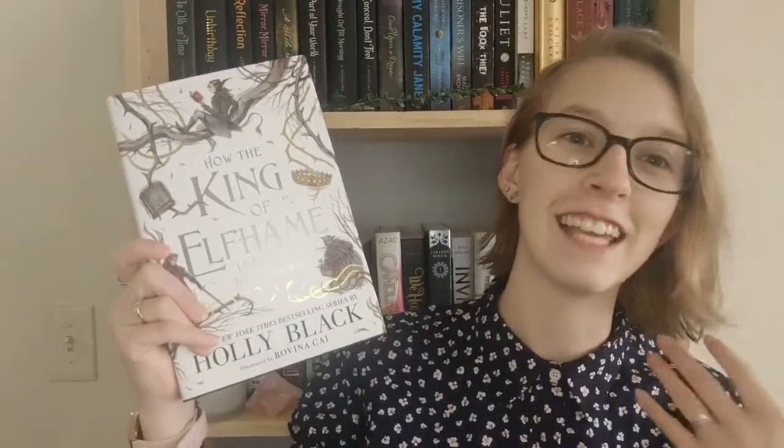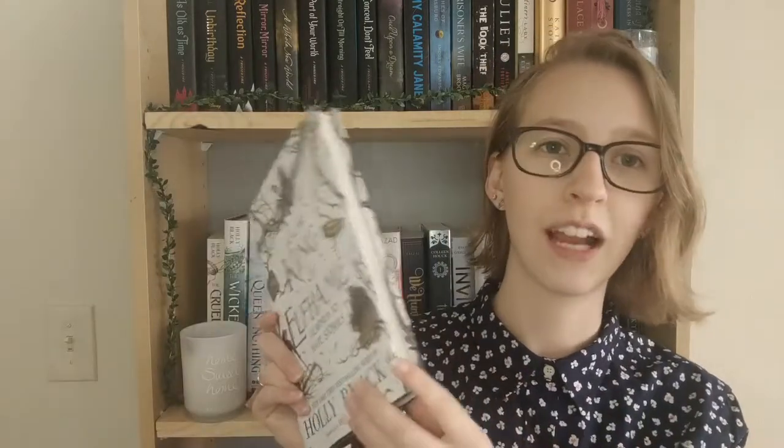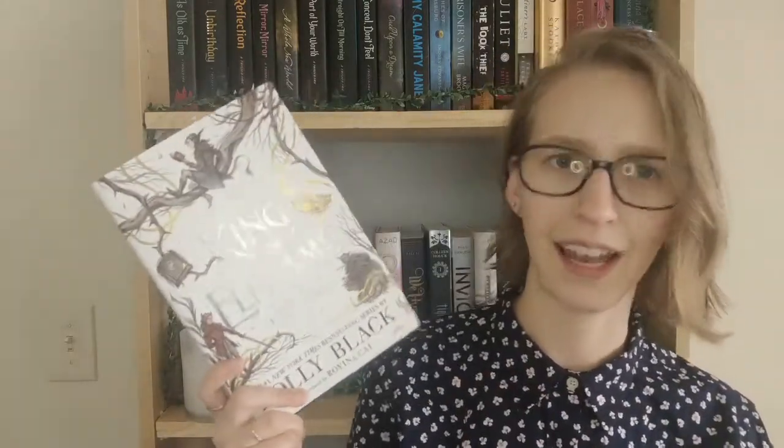The next book also doesn't have flowers but has a lot of trees and branches — it's 'How the King of Elfhame Learned to Hate Stories' by Holly Black. This is the little novella that goes along with the Folk of the Air trilogy, also known as the Cruel Prince trilogy. I read the entire trilogy and I'm a huge fan, so I picked this up. It's very short, light, and bright, and I'm hoping to read it very soon.